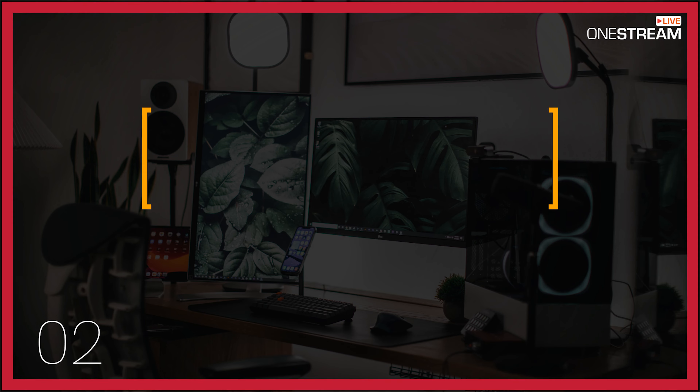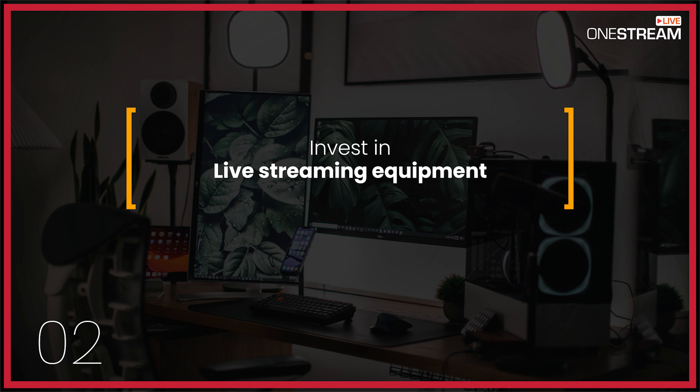2. Invest in live streaming equipment such as a professional camera, an external mic, and lighting to deliver high-quality streams.